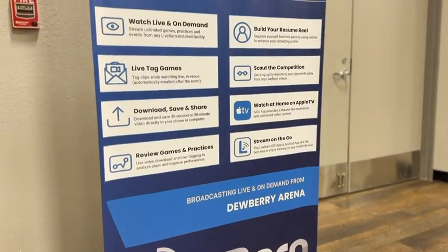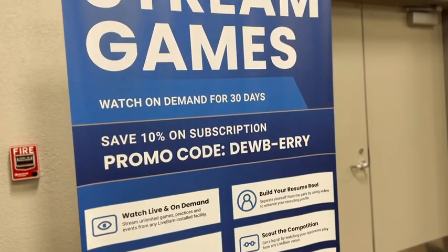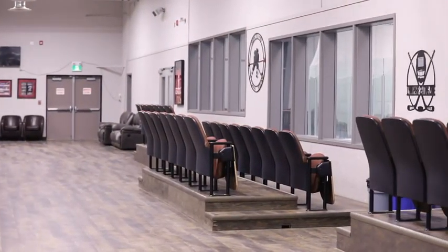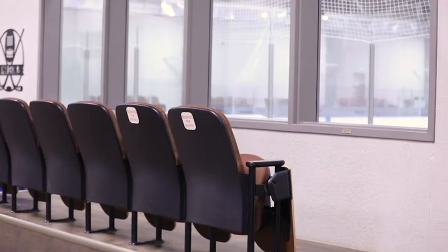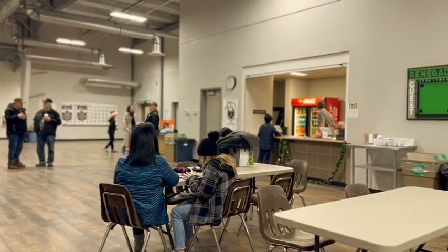This facility is also equipped with live barns so all of your family and friends can watch their favourite team. The 4,000 square foot lobby can easily seat 200 with the provided tables and chairs, and can accommodate up to 350 people with additional seating.